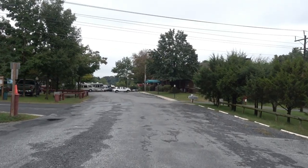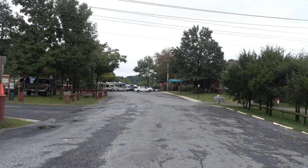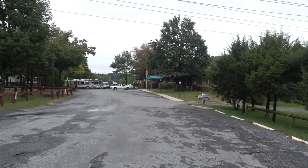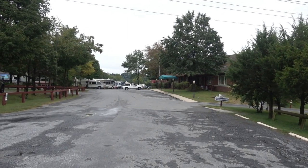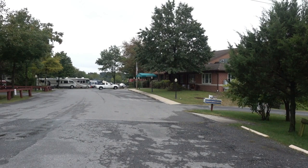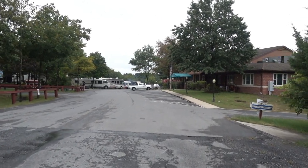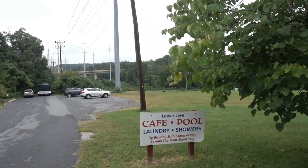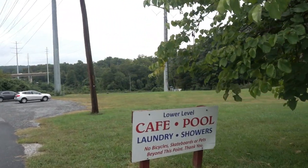Now we are approaching the ballroom. The pool is connected to this, and they also have a cafe here that from what I understand serves pizza, and I heard it is pretty good — we might have to try that for lunch. It looks like this is also where the laundry and showers are for this area of the campground.